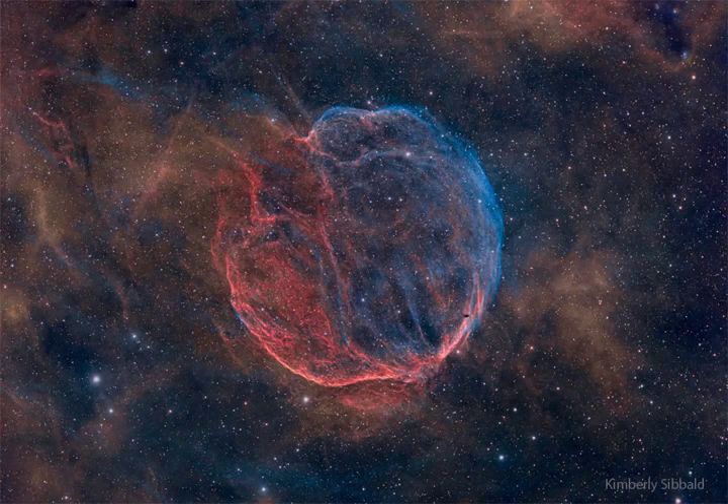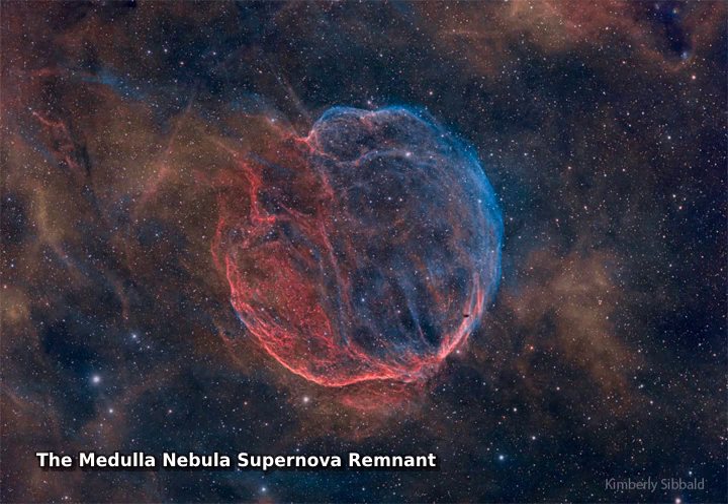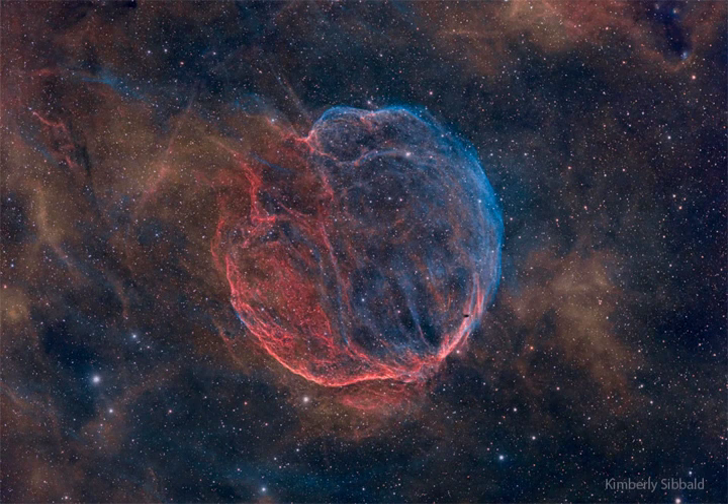What powers this unusual nebula? CTB1 is the expanding gas shell that was left when a massive star toward the constellation of Cassiopeia exploded about 10,000 years ago. The star likely detonated when it ran out of elements near its core that could create stabilizing pressure with nuclear fusion.